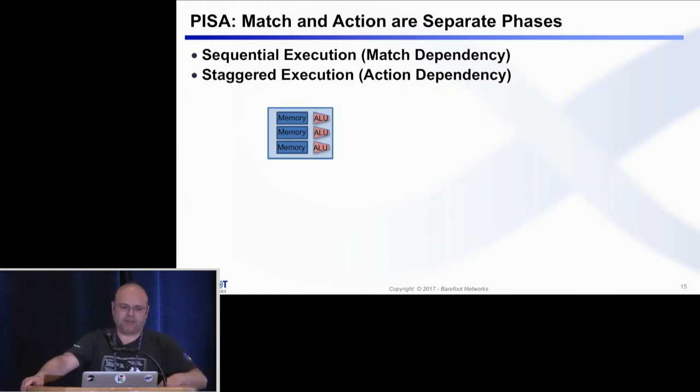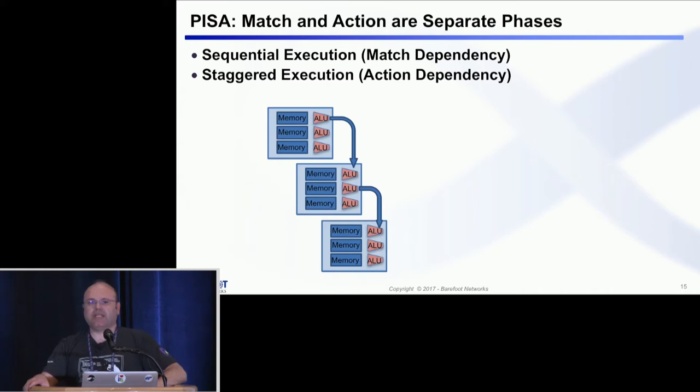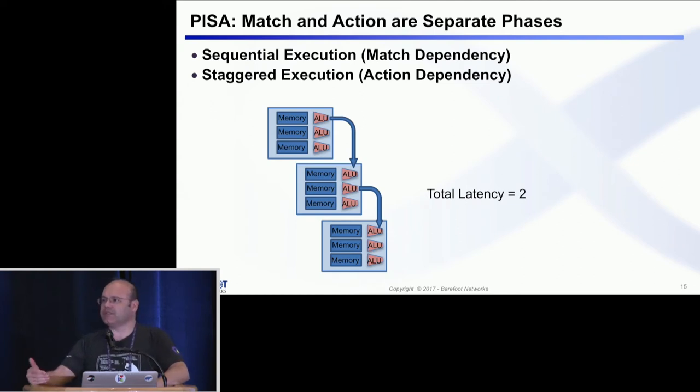However, there are other situations. It might be that the results of the actions in the first unit are not really needed to perform a match — they are only needed to perform the action. This is a very common situation in P4, called action dependency, and in that case the stages can be staggered, so the latency of the pipeline can be significantly smaller — I put it as two. The compiler, when it analyzes the flow of your P4 program, can actually figure out how to configure those stages to optimize processing for latency.